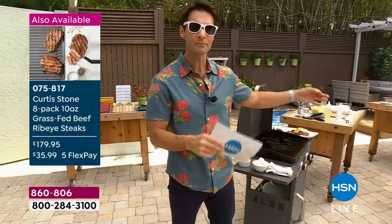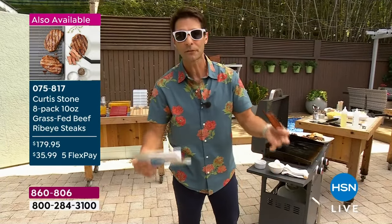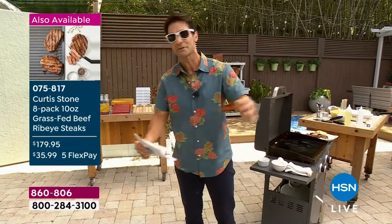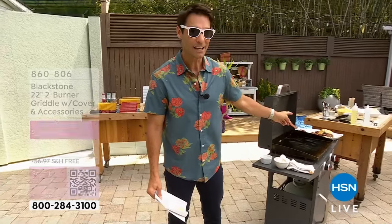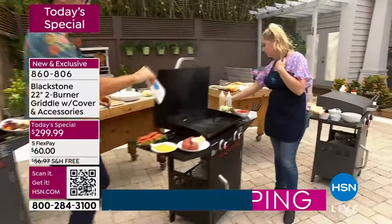Normally you'd take the steaks outside to the grill, then go inside for eggs — another pan for potatoes. There's going to be flare-ups because it's open flame, so it's not consistent. You're going to do all of this on the same griddle right here. That's Blackstone — the name in griddles. They've really changed the game.